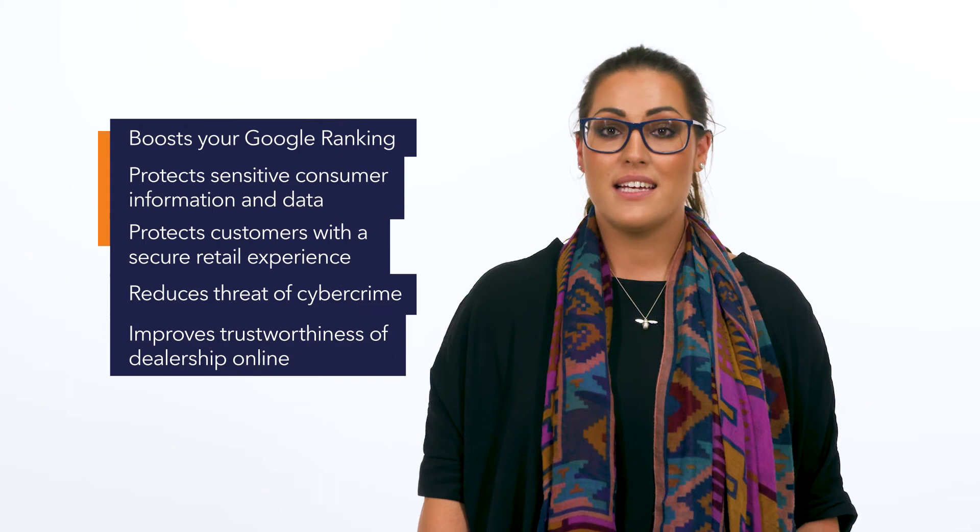Once an SSL certificate is installed on your website, a green bar or padlock symbol will appear next to the URL address bar to indicate to customers that your website is safe and secure. Google is on a mission to rid the world of unencrypted websites as part of their well-publicised plan to ensure that all online data is processed safely and securely. Having an SSL certificate will have many benefits, including SEO.